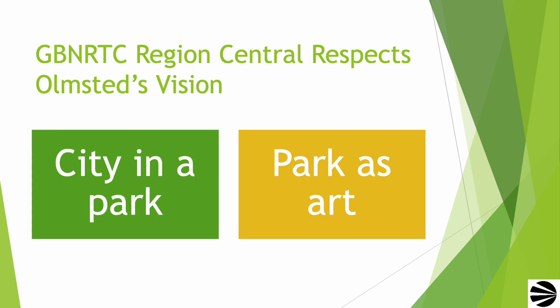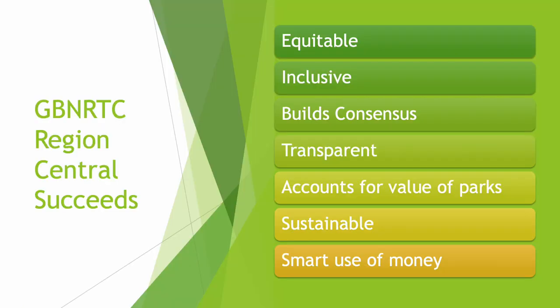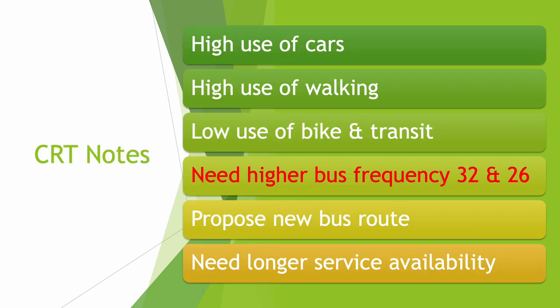CRT enthusiastically supports the Region Central proposal. Region Central respects Olmsted's vision as a city in a park, and as a park as art. The Region Central plan increases safety dramatically. It reduces conflict points between bicycles and cars, between pedestrians and other vehicles. It increases accessibility — people can walk right out of their front door and go to the beautiful park-like setting right in front of their home. It reduces pollution and noise. This is a fantastic plan. The Region Central plan succeeds because it meets every point shown on this slide. CRT notes that the Region Central plan explains that there is a high use of cars and a high use of walking, but a low use of bike and transit.